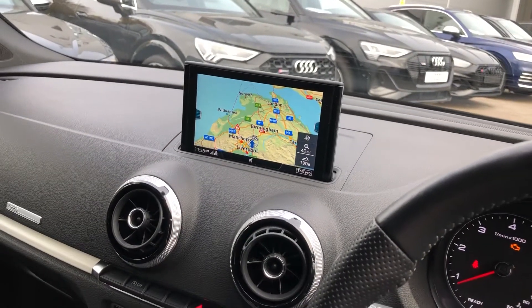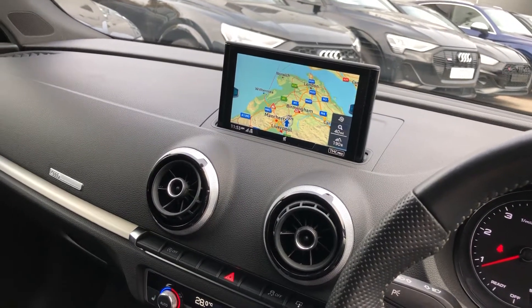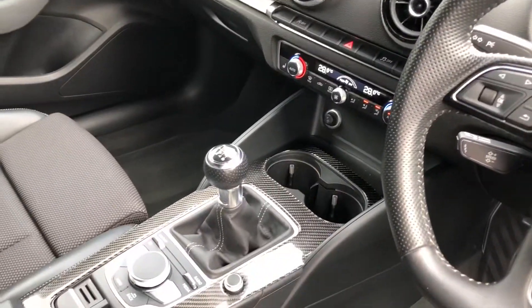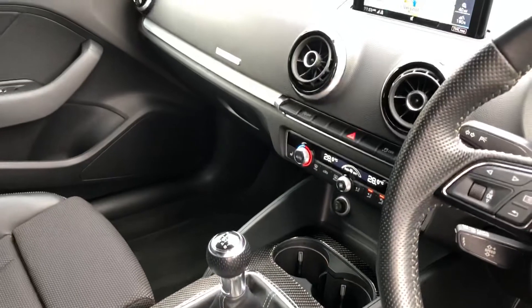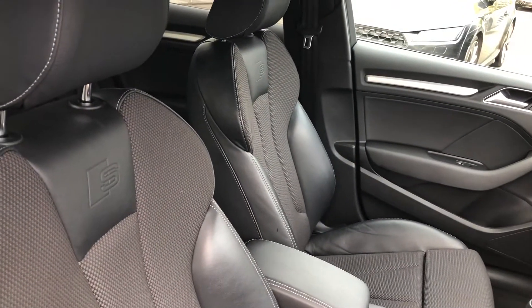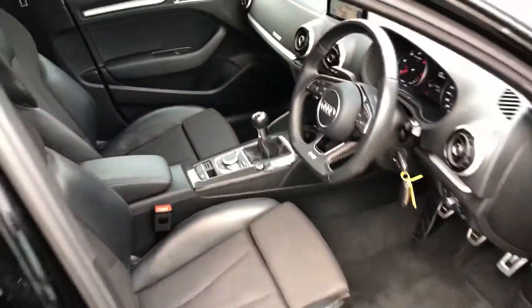You can also find your DAB digital radio and Bluetooth connectivity. We've got climate control and a six-speed manual gearbox. Carbon styling — a really nice addition in this A3 — and the leather and cloth mix interior with the S-line logo in front of the sport seats.